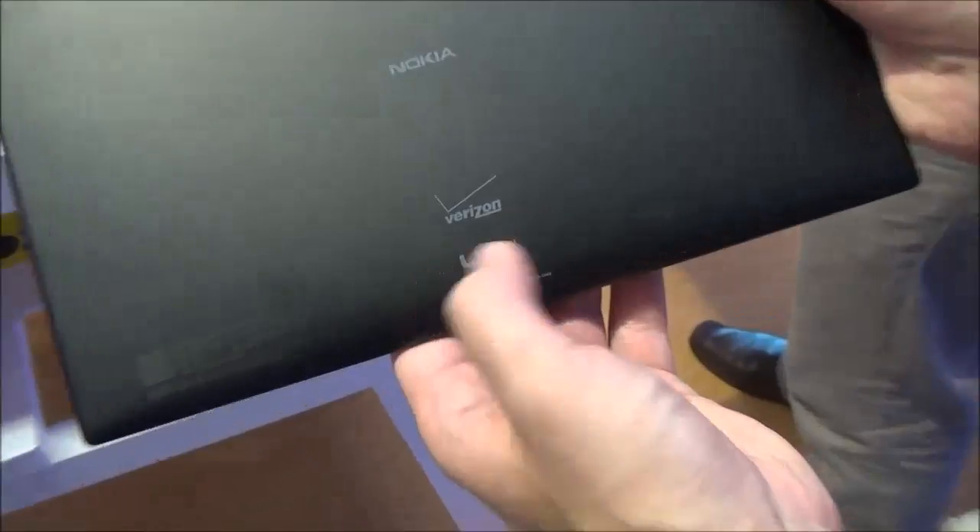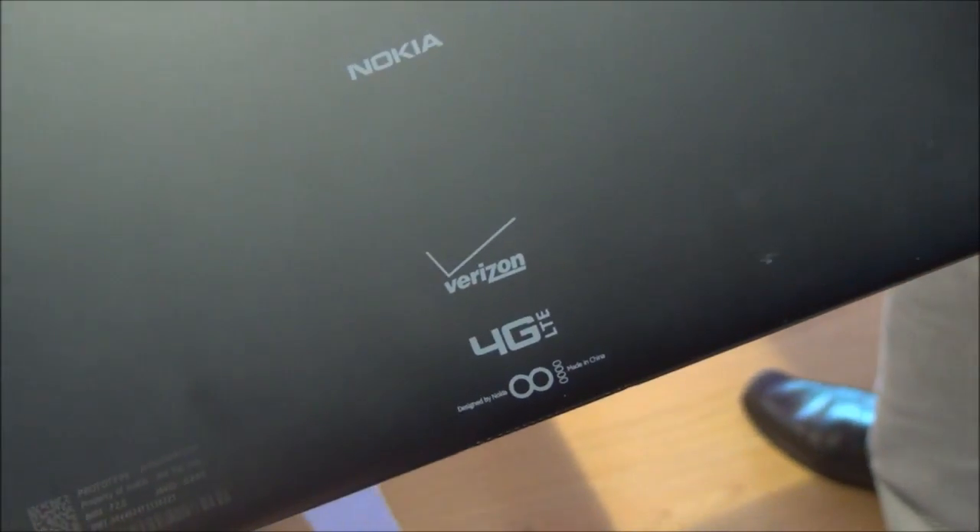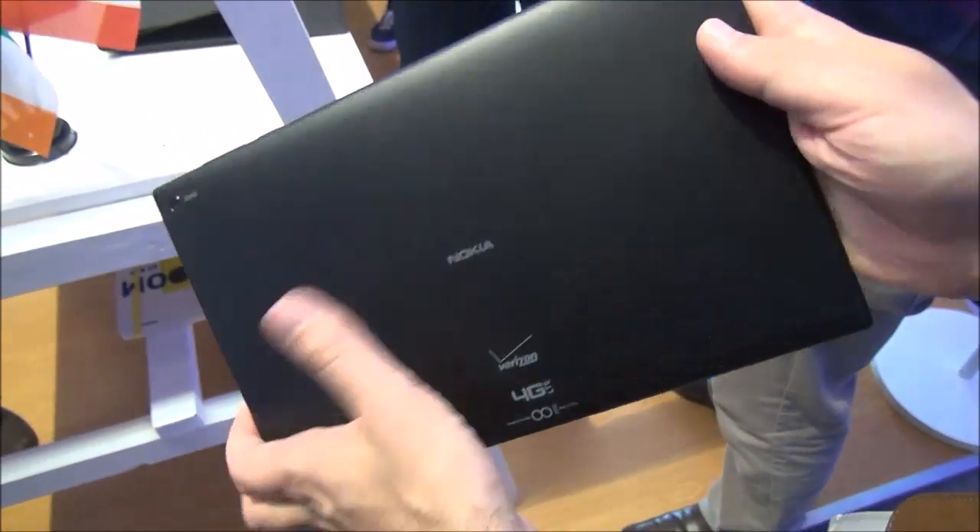You can see here — Verizon 4G LTE on the back, so you know who this is going for. AT&T as well, so we'll see if you can find one with that on board.